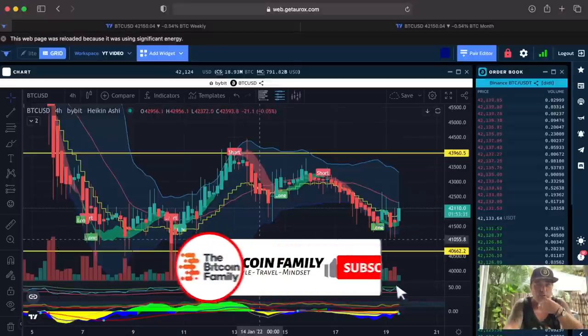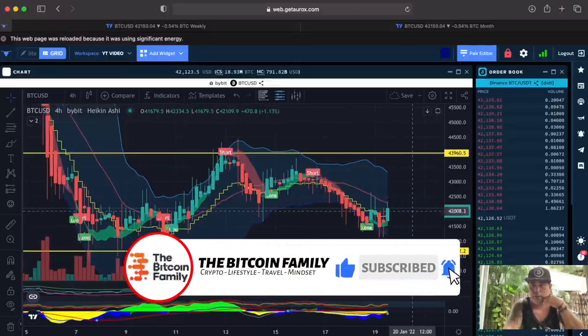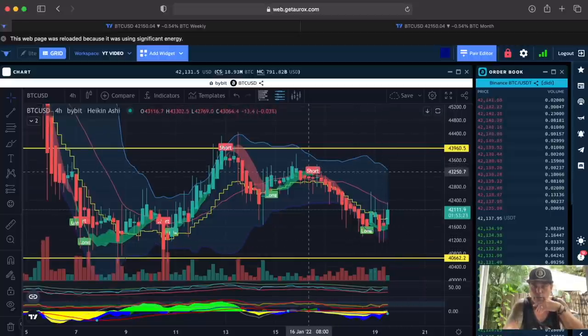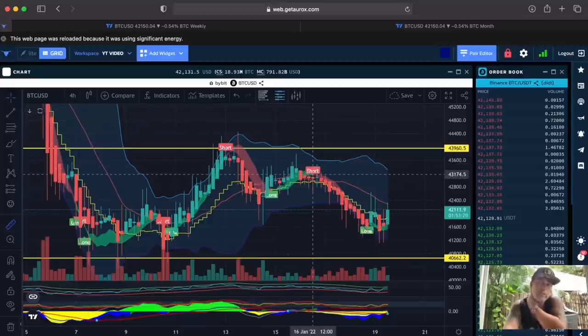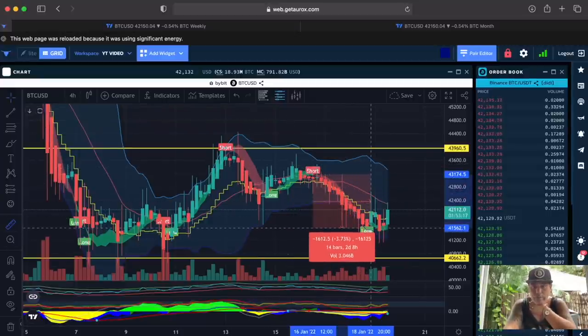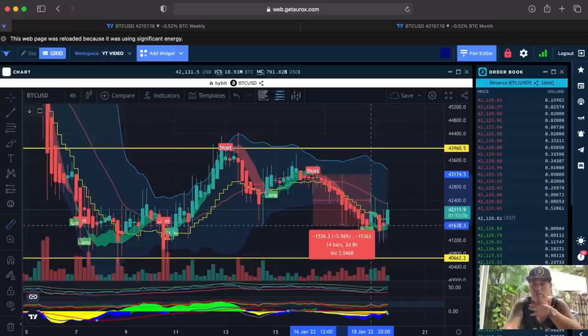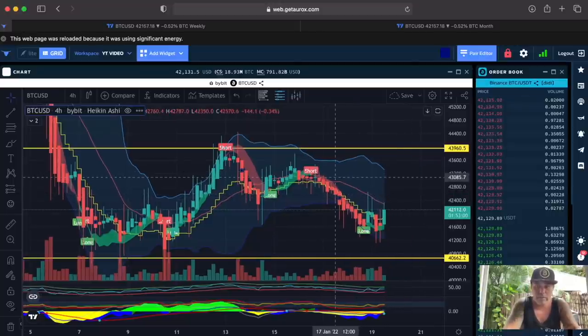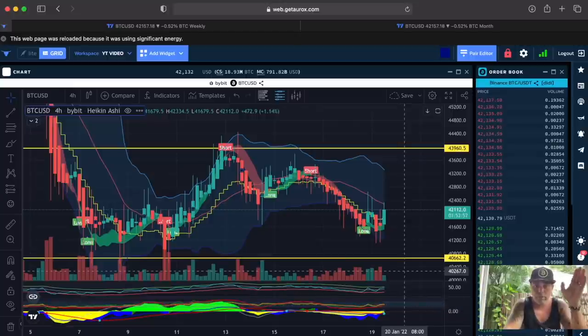This is the four-hour chart of Bitcoin. I'm using the Oryx platform — use the link down below to sign up. We can see we had a short flag — that was the moment we should have sold our bitcoins in the trading portfolio — and here we have a long flag, that's the moment when you get out and buy again, or get out of your leverage short trade, or buy bitcoins again in the dip. That would have been a 3.5% profit — a nice profit for a day of trading. This is the BAMBAM indicator; go to thebitcoinfamily.com for more information.